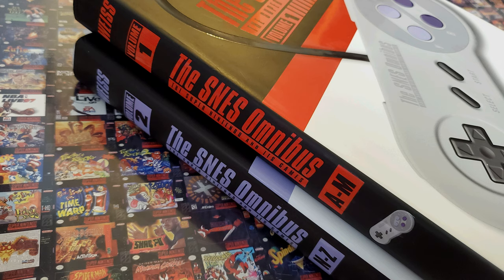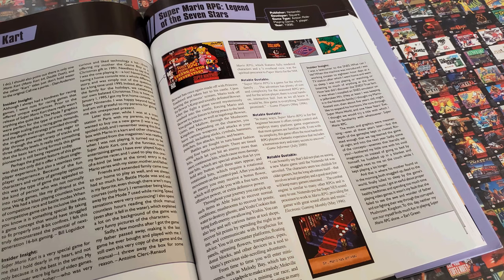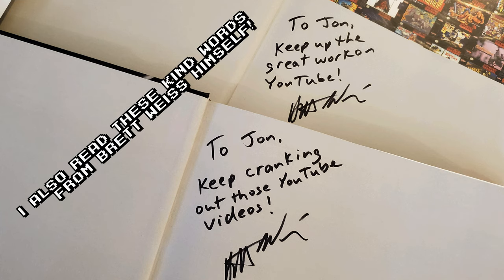The SNES Omnibus is comprised of two volumes, each covering approximately half of the games, sorted alphabetically. As you can see, these are each quite hefty, with 416 and 464 large pages — together, that's 880 pages. And when you consider the pages are quite large, usually with a lot of text, it can take a while to get through it all. But as always, I have read every word, as I do for all the books I review.